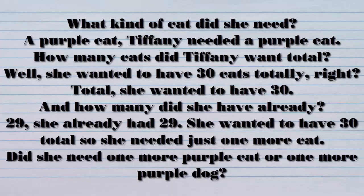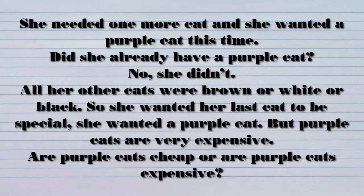What kind of cat did she need? A purple cat. Tiffany needed a purple cat. She wanted to have 30 total. And how many did she have already? 29. She already had 29. She wanted to have 30 total, so she needed just one more cat — a purple cat. Did she need one more purple cat or one more purple dog? She needed one more cat, and she wanted a purple cat this time. Did she already have a purple cat? No, she didn't. All her other cats were brown or white or black. So she wanted her last cat to be special. She wanted a purple cat.